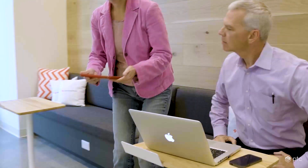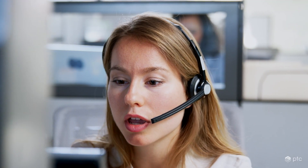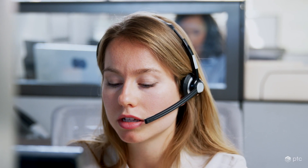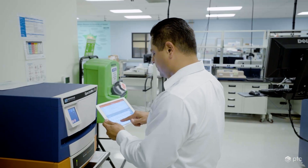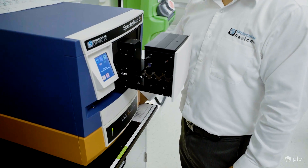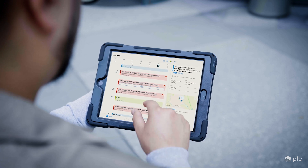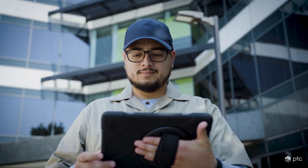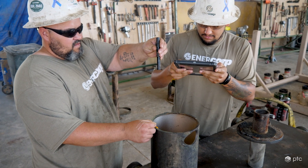This is where ServiceMax fits in. Many of you are aware that PTC recently invested nearly $1.5 billion to acquire ServiceMax — the largest acquisition in PTC's history. We made the ServiceMax acquisition for two main reasons. First, we know how important service strategies are to many of our customers as a driver of revenue and profit growth. In many cases, the product can generate 10 times more revenue over its life than it did through the initial product sale.